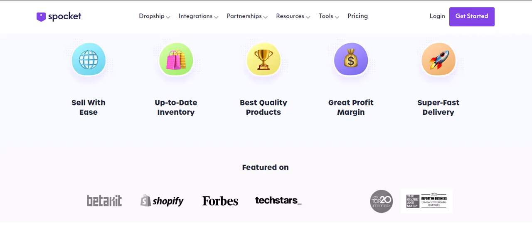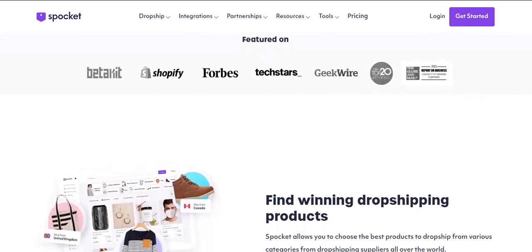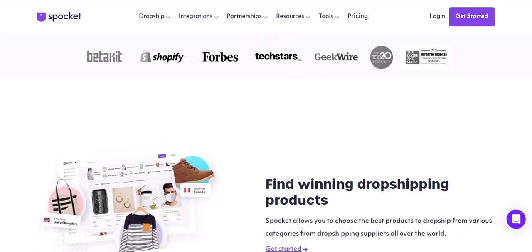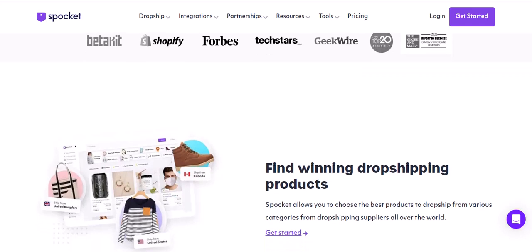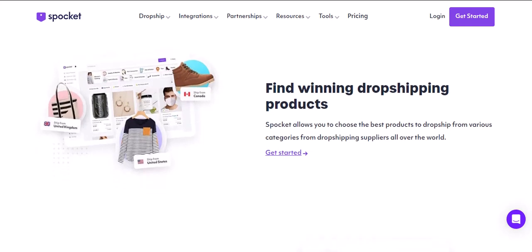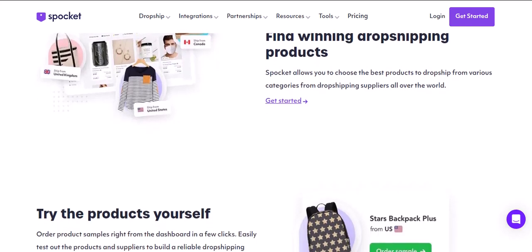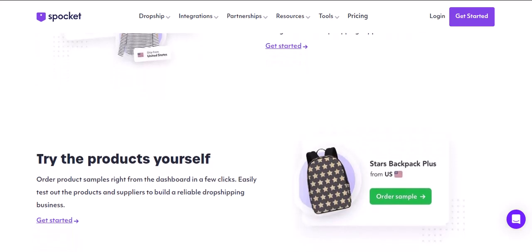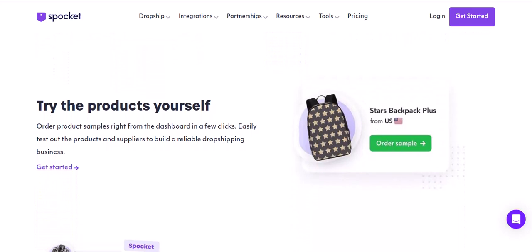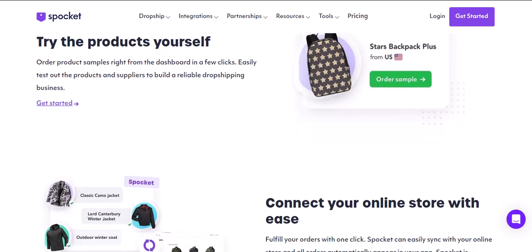So does this mean Spocket is useless for Amazon sellers? Not quite. There's a silver lining here. While you can't directly connect Spocket to your Amazon store and list products, Spocket can still be a valuable tool for Amazon sellers in a few ways. First, product research: Spocket can be a great resource to discover trending products and identify potential gaps in the Amazon marketplace. Use Spocket to find hot-selling items and then source them directly from a reputable supplier who complies with Amazon's fulfillment policies. Second, inventory management: if you've already sourced products directly from a manufacturer and sell them on Amazon, Spocket can help you manage the inventory for these self-sourced products, freeing up your time to focus on marketing and customer service.